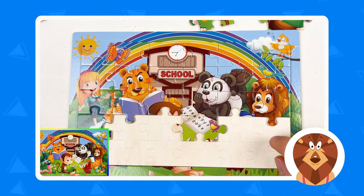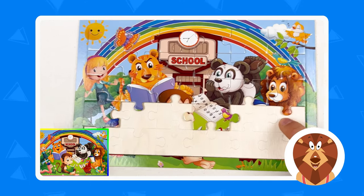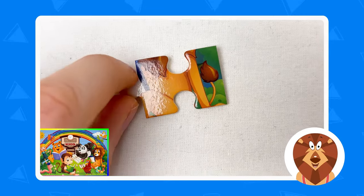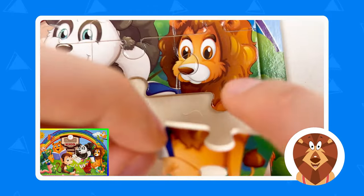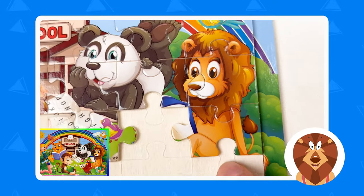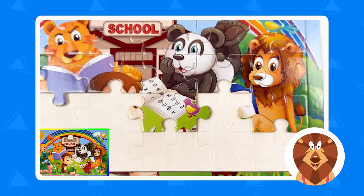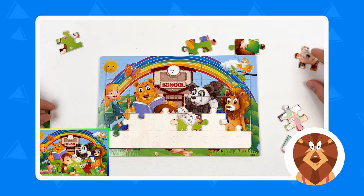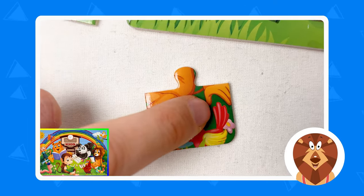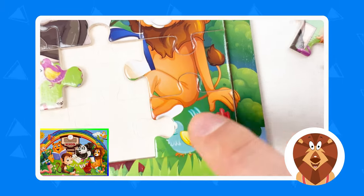The next piece we're gonna try to find is for the lion — we still need the lion to be fully complete. We need the body of the lion and the tail. Can you see them? Yes, amazing! Let's take this one and press it. We almost completed the lion. Now we need the legs of the lion — let's try to find the legs. I think the legs might be here, along with the hand of the lion. Let's take this corner puzzle piece — there are also two birds on it. Let's connect them together!